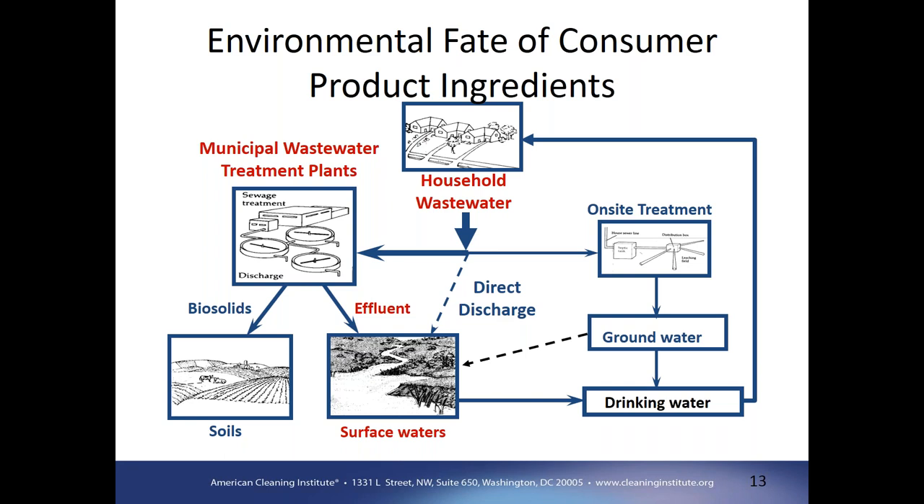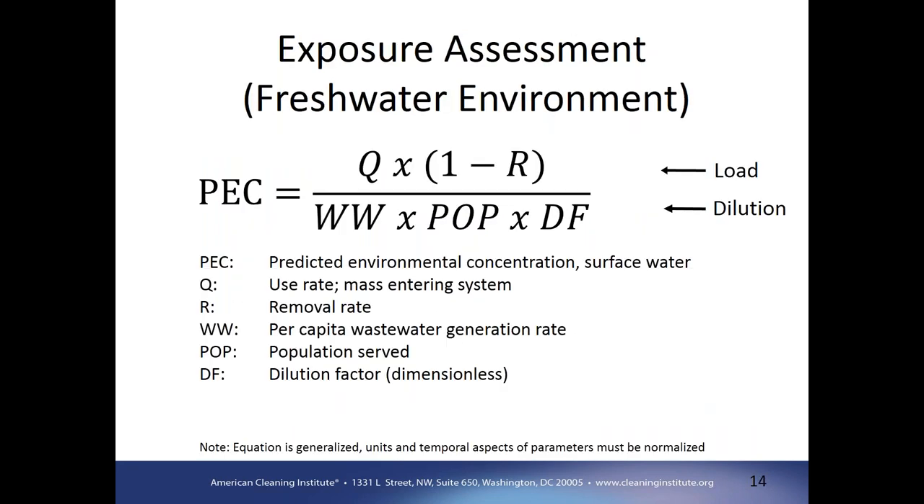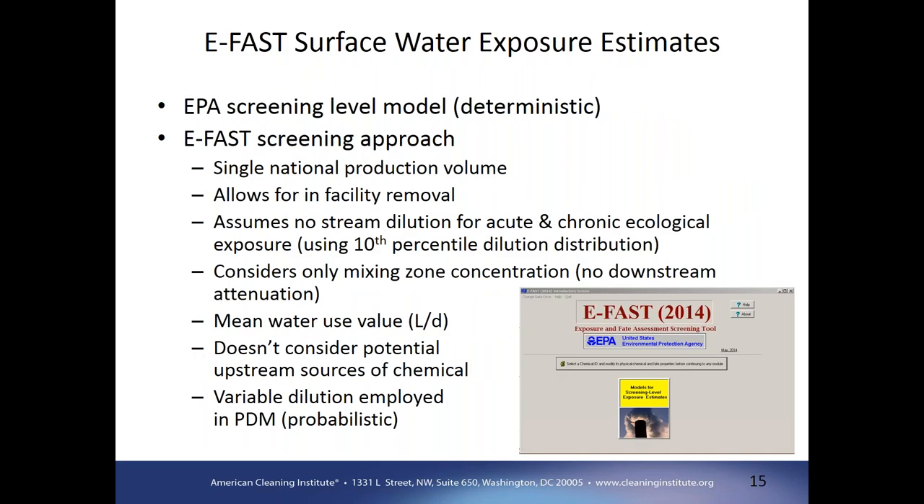We're not focused on a multimedia fate model — we're really focusing on this one pathway from household wastewater through municipal wastewater treatment plants to surface waters. To calculate the predicted environmental concentration (PEC), we look at the loading divided by the dilution. In simple terms, we look at the mass entering the system with some removal in the wastewater treatment plant on the numerator. To determine dilution, we look at per capita water use or wastewater generation per person combined with population served, and if there's a dilution factor at discharge, we can add that in. It's a fairly straightforward, well-used equation.